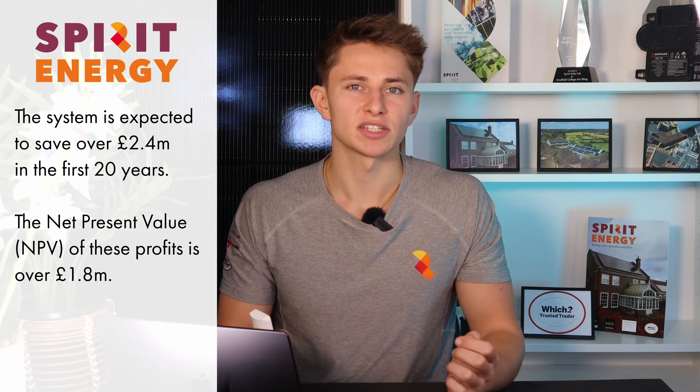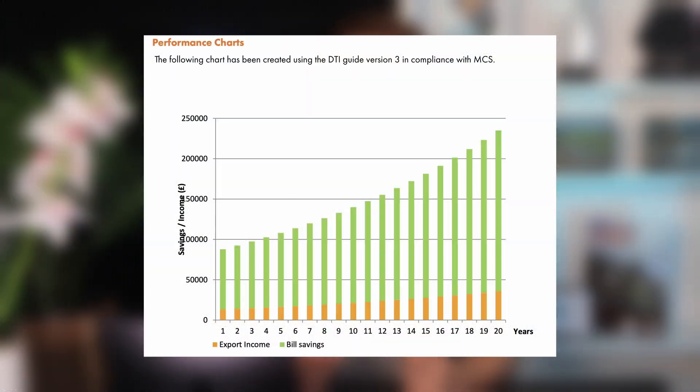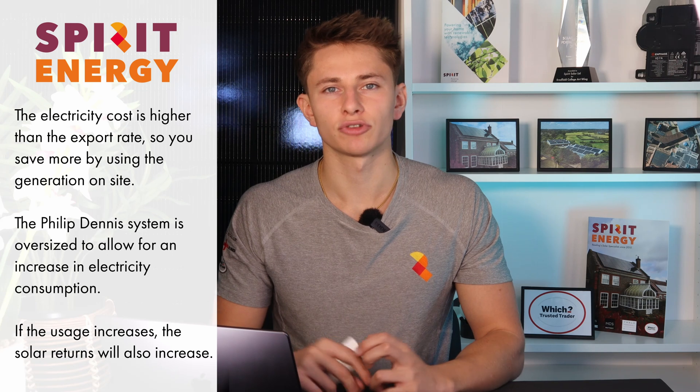The net present value of the investment is over £1.8 million. An estimated 85% of the savings will be coming from offsetting the site's electricity usage, with the remaining 15% of profits coming from electricity that is exported back to the grid for a fixed rate. This means that Philip Dennis are generating slightly more than they need, which leaves a good buffer in the system for if their electricity usage does increase.